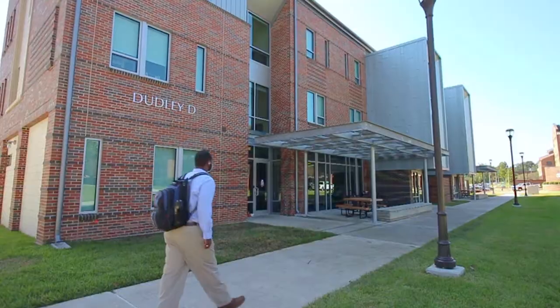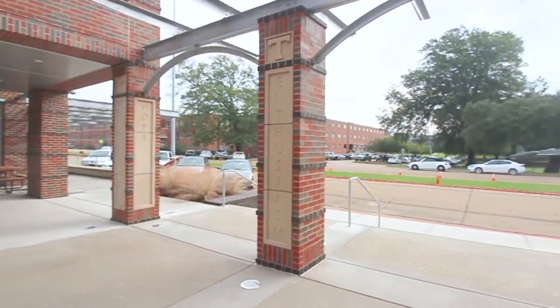Hey guys, my name is Kaelin. I'm one of the RAs here at Louisiana Tech University, and I'm going to be showing you our POTS suites today. The POTS suites are located along California Avenue and Adams Boulevard.